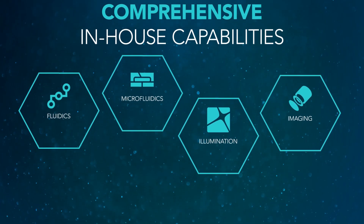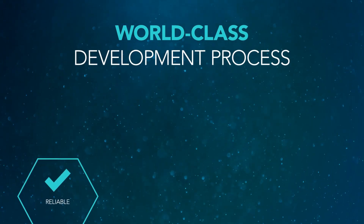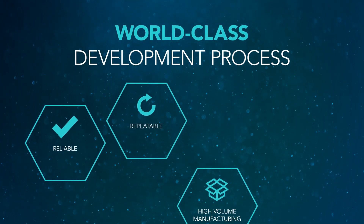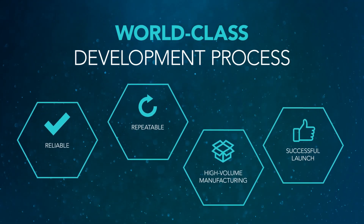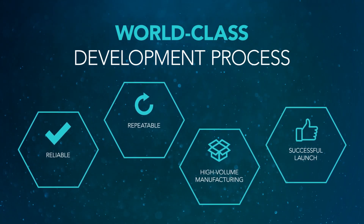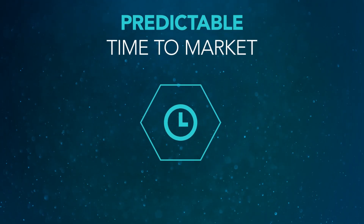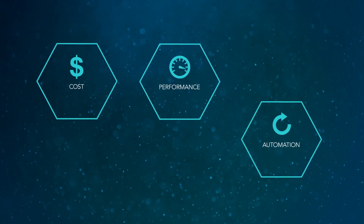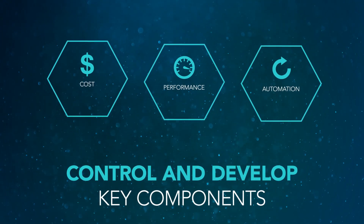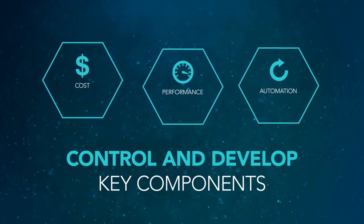Our unique optofluidic expertise is supported by a world-class development process that enables reliable, repeatable, high-volume manufacturing, and ultimately the successful launch of your technology. We offer a predictable time to market, and your costs and performance will be optimized through automation because we control and develop all the key components and help you through any problems along the way.